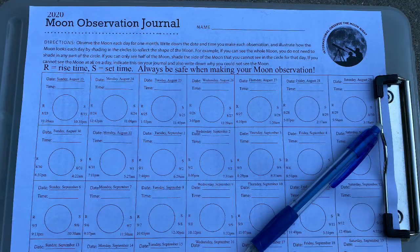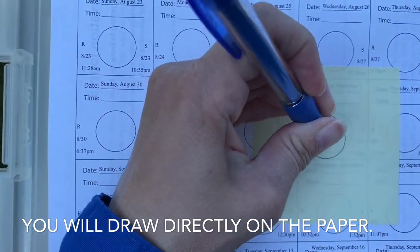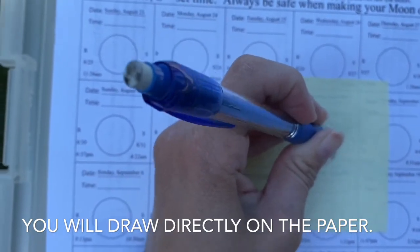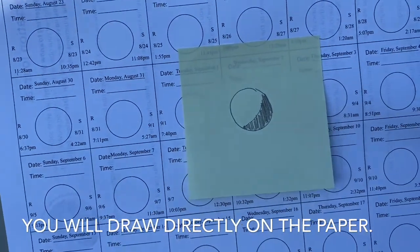So I'm going to draw my observation. I can look up and see what the moon looks like and then shade in the part of the moon that does not appear to be illuminated today. I will repeat this every day.